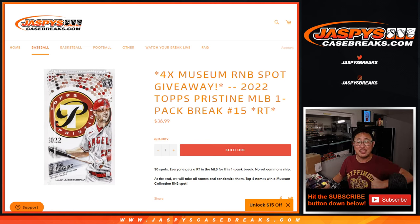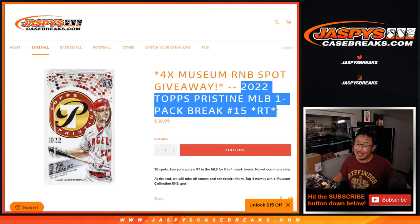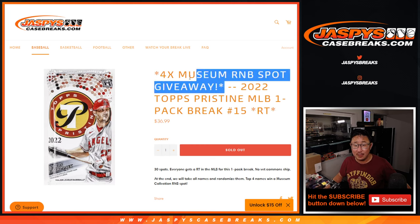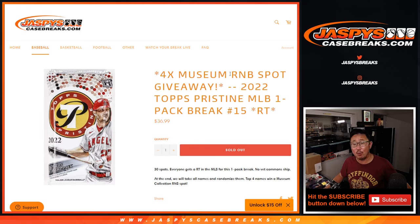What up, everybody? I'm Joe for JaspiesCaseBreaks.com doing a filler pack right here. It's a nice one, too. 2022 Topps Pristine Baseball Random Pack Break No. 15, with four museum random number block spots being given away.